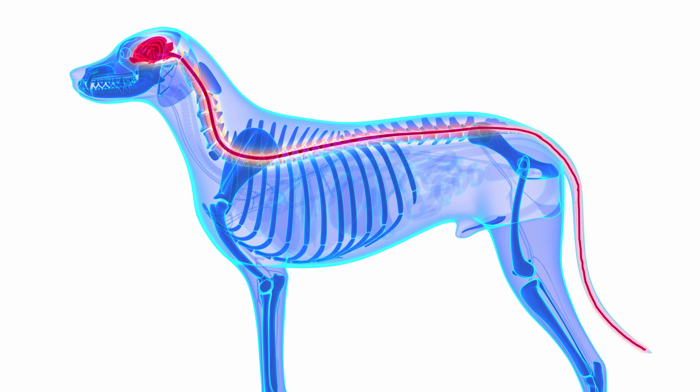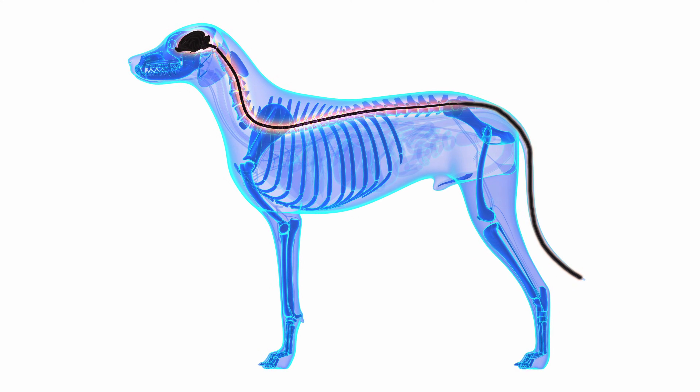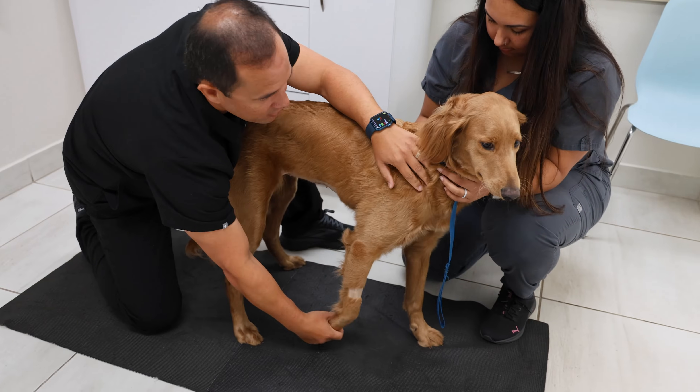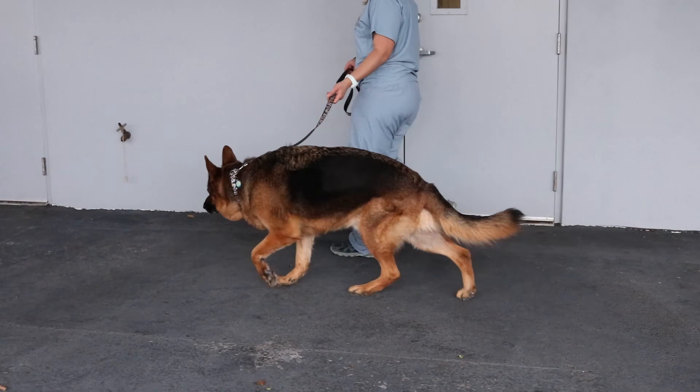The spinal cord acts like a communication highway between the brain and the rest of the body. When it's damaged, dogs can show signs like weakness and trouble coordinating their movements. Since other diseases can look similar to degenerative myelopathy, a thorough evaluation by a neurologist and additional tests are essential for a correct diagnosis.